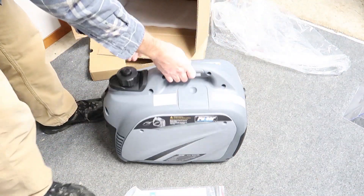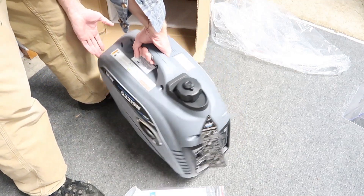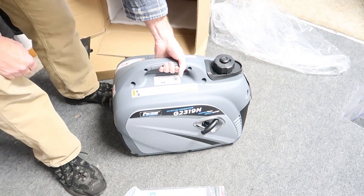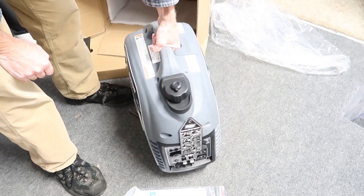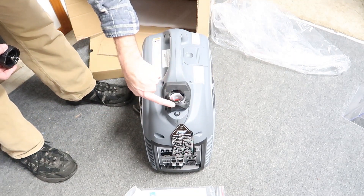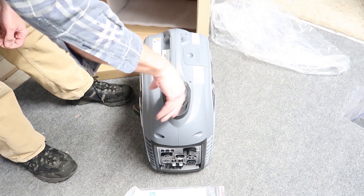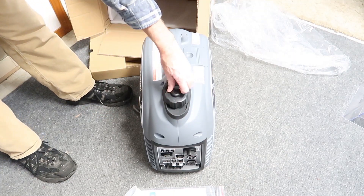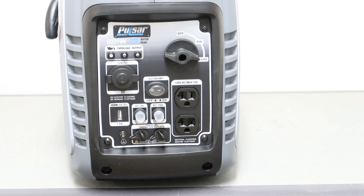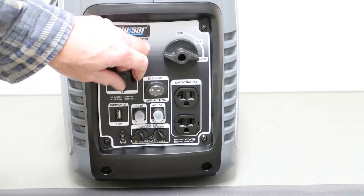There's an access door on one side with the spark plug, and on the other side is the starter pull. The gas cap is around back and has a little rubberized piece — very similar to Honda generators — with an on/off vent on the cap. On the front panel there's a low oil indicator light, overload light, output light, and the 12-volt outlet.